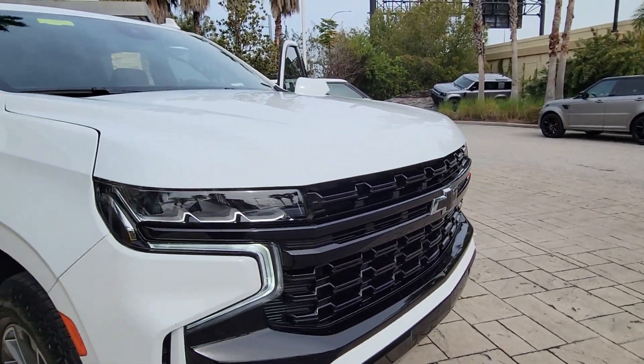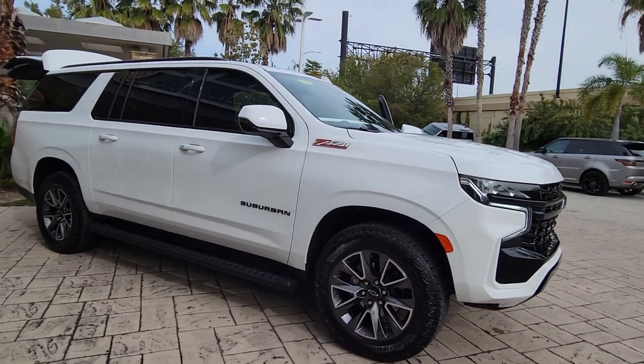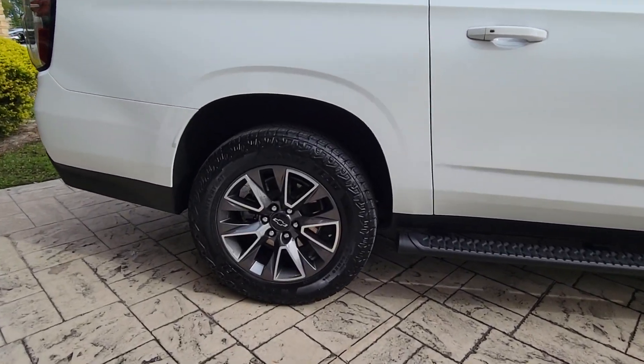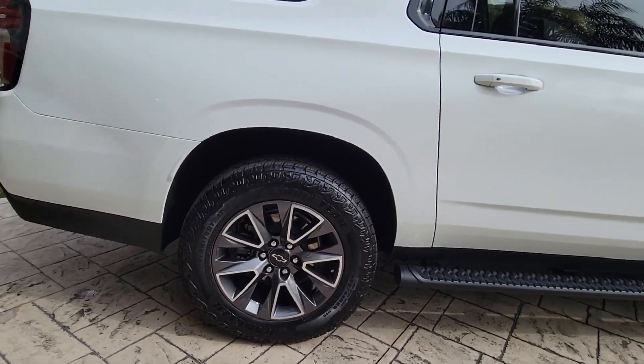Go home happy with the 2023 Chevrolet Suburban. This vehicle is an outstanding buy with fewer than 15,000 miles on the odometer. The Suburban delivers the utility of a truck as well as the refined comfort, technology, and safety features of a full-size luxury SUV.